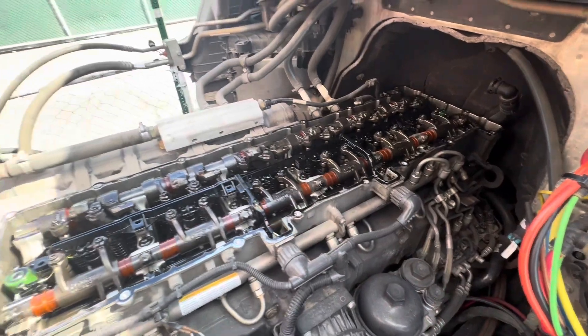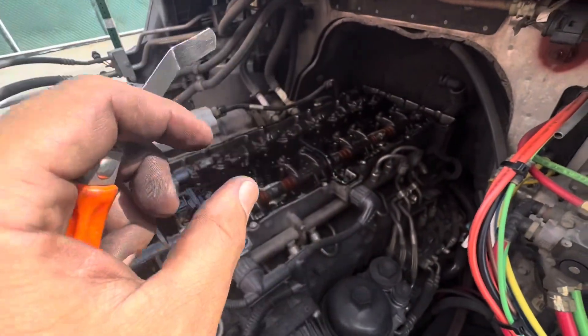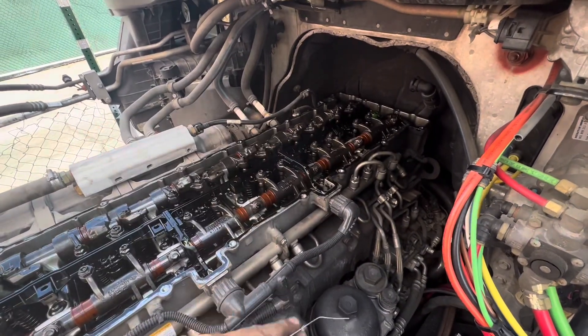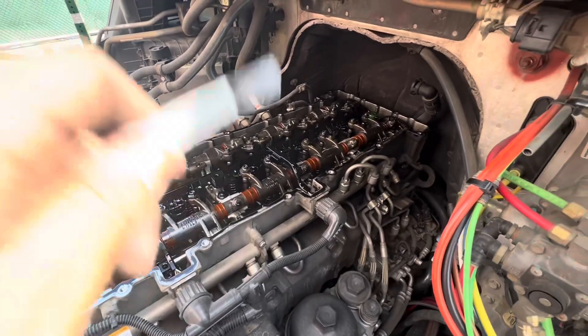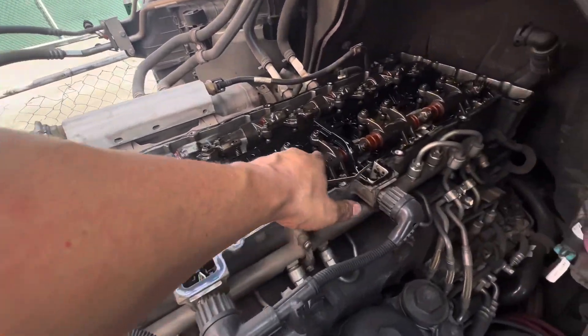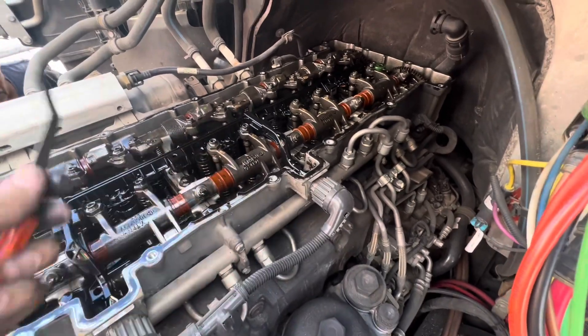We have the valve cover off. I'm not going to do the adjustment yet — I just want to show you something. The engine is just a little too warm, a little over a hundred degrees, so I'm going to wait until it cools down a lot more before I do the valve adjustment. If we're at TDC one, we're going to adjust valves one, two, and four — that's what the book calls for.